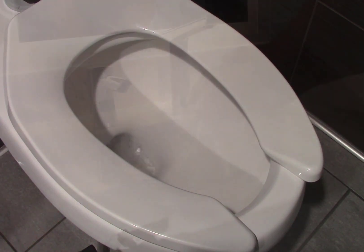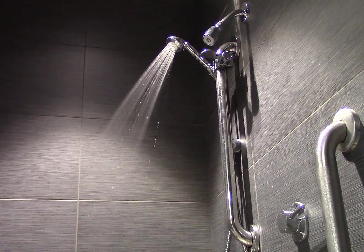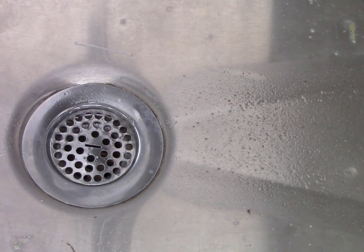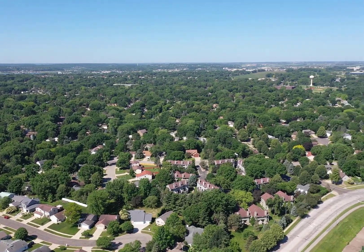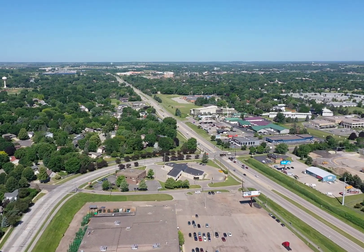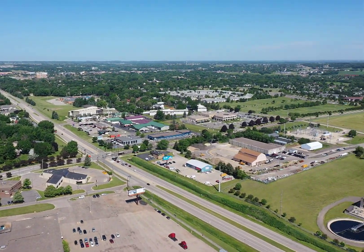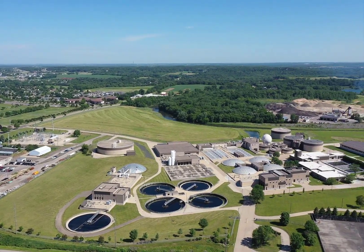Have you ever wondered what happens to all the dirty water after it leaves your home or business? Once water goes down the drain or the toilet, it becomes wastewater. Homes and businesses produce wastewater, and when it goes down the drain, it begins its journey through the City of Rochester Sewer Collection System on its way to the water reclamation plant.